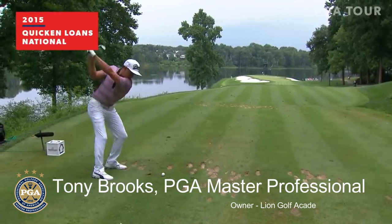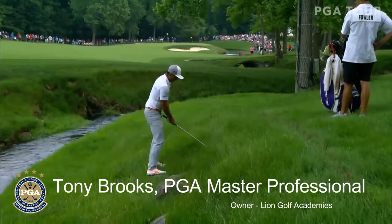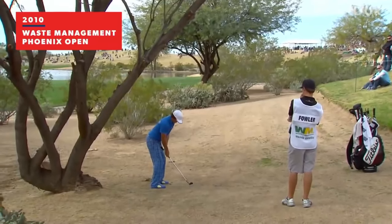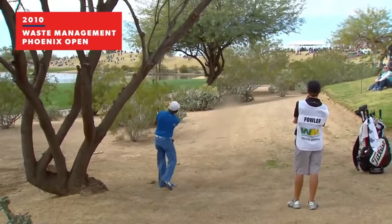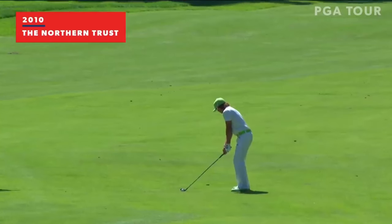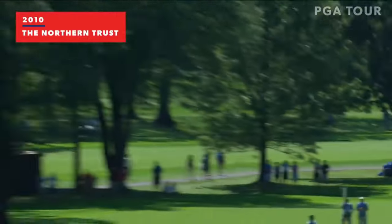Ricky Fowler has just resurged as of late and, as I make this video, has just won for the first time in four years. Join me as I diagnose his swing changes and showcase how these small, subtle changes make the world of difference in his golf swing motion and how you can learn from this and maybe apply some of it to your swing.